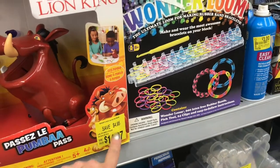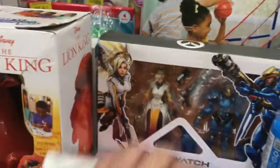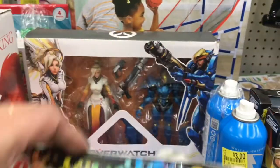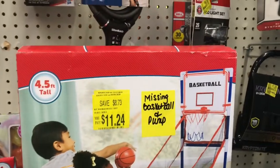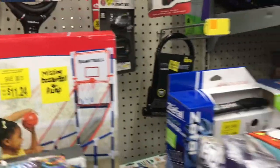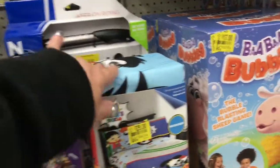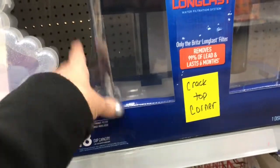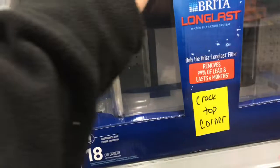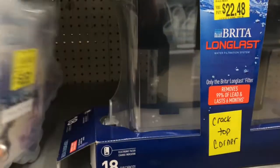Then you have this Wonder Loom — someone peeled the price tag off. There's a basketball set for $11.24, a sheet set for twenty-five dollars on clearance, and down here something with a cracked top — I think it's for a fish tank — that was $22.48.